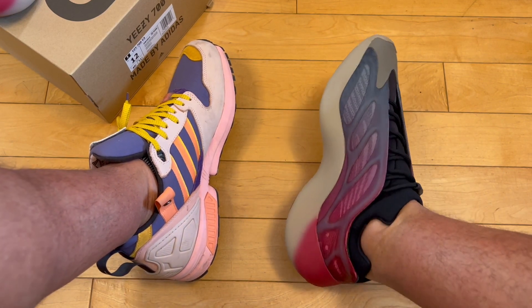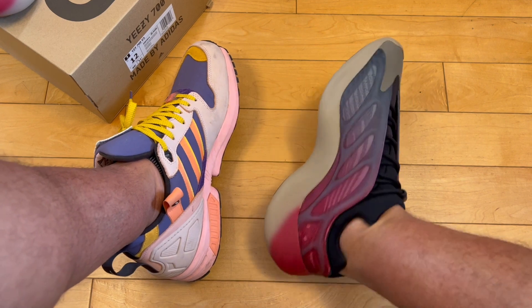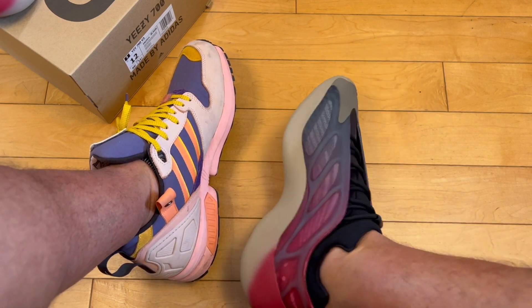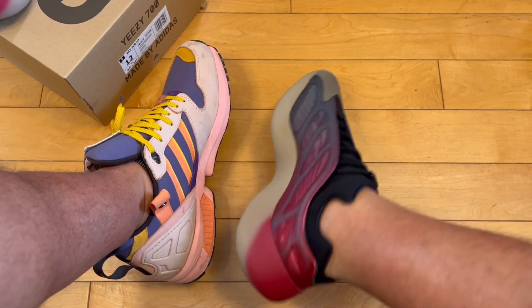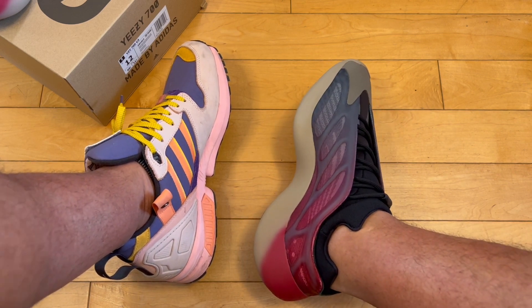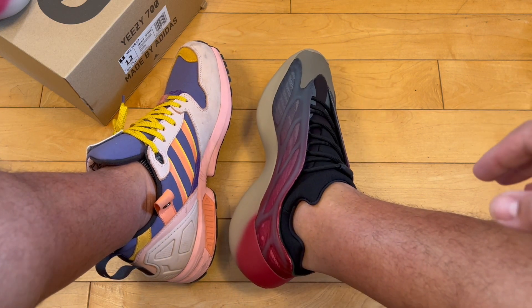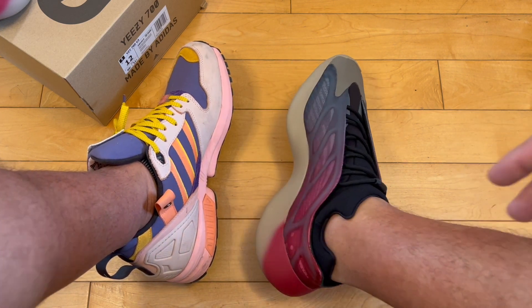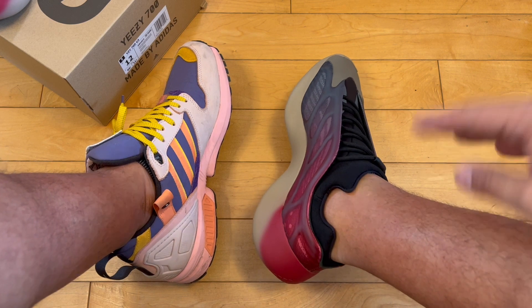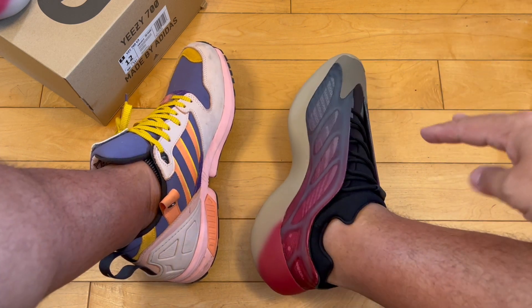I had to put these on off camera because they were difficult to get on — I've got a giant foot. I got size 12 and I'm normally 11.5, though I feel like I'm more and more a size 12 these days. These were really difficult to get on; you need like a shoehorn or something. I struggled.